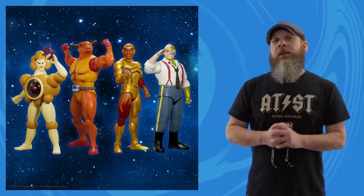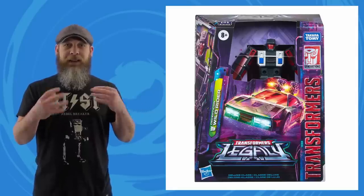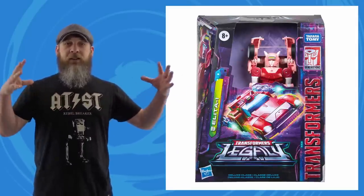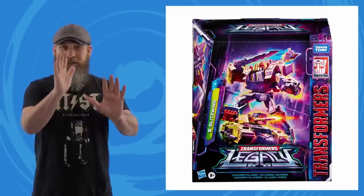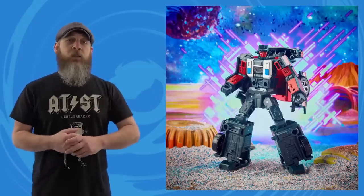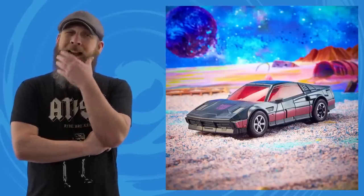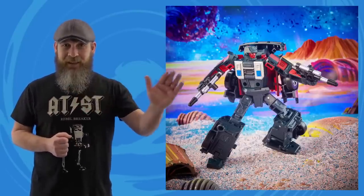For the Hasbro Transformers Fan First Tuesday live stream it was all Generations Legacy — pulling from different eras, different media, different cartoons and movies, all stuck together aesthetically so they can stand next to each other on a display. First up: Deluxe Class Wild Rider. I was deprived as a child; I never had the Stunticons. Actually there's a story to that — I had one Stunticon, we'll get into that in a minute.